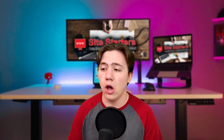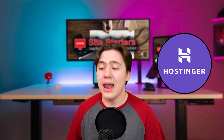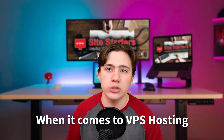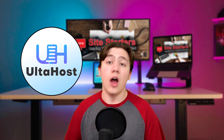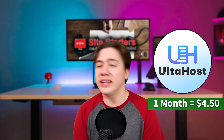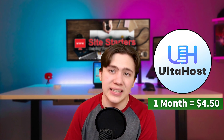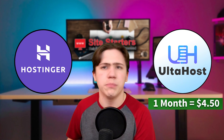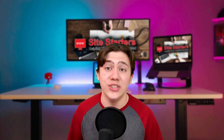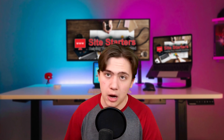As you know, I've reviewed Hostinger quite a bit on this channel, and I do think that they are one of the cheapest brands out there, but when it comes to VPS hosting, Ulta Host provides a much cheaper service. One month of their VPS hosting is around $4.50, and Hostinger's comparative plan is actually around $10, and Hostinger is known for their incredibly cheap hosting.